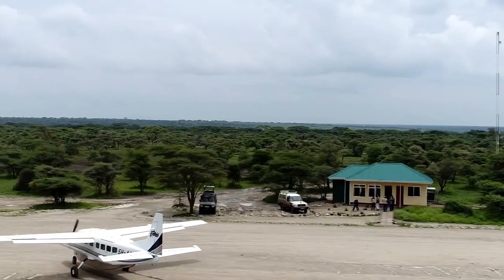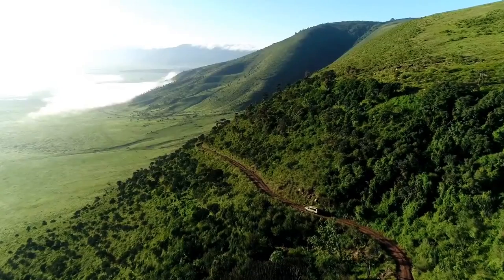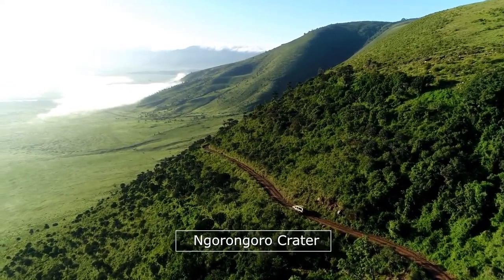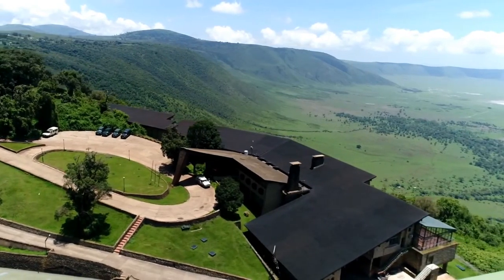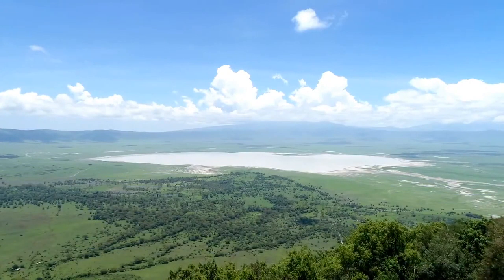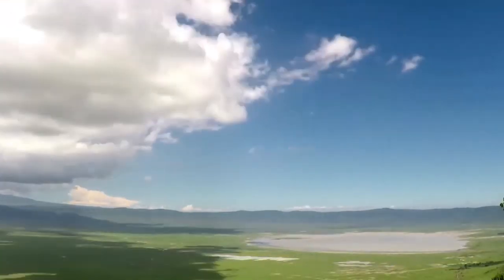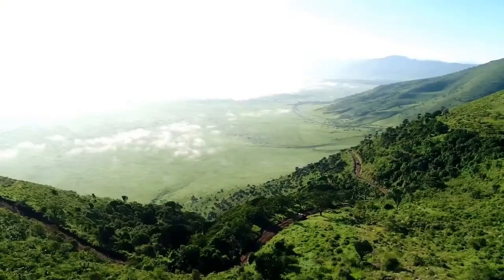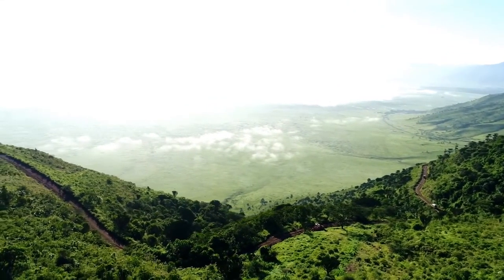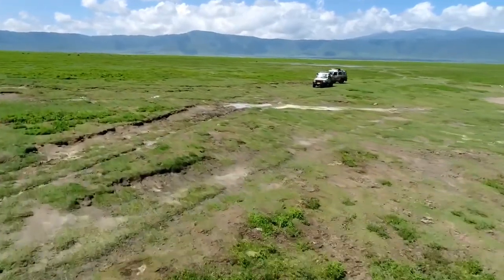It is a must-see travel destination, because within one will find the famous Ngorongoro Crater as one of the world's largest intact volcanic calderas. It is a large, unbroken, unflooded caldera formed when a giant volcano exploded and collapsed some 3 million years ago. Ngorongoro Crater sinks to a depth of 610 meters, with a base area covering 260 square kilometers.